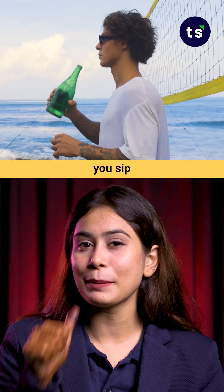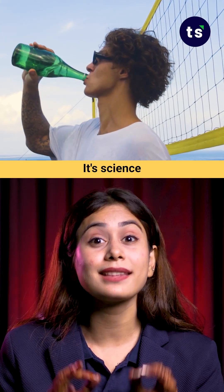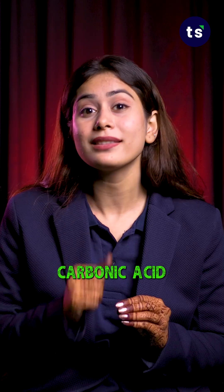So next time you sip your soda, remember it's not just sugar — it's science. That refreshing burst is actually carbonic acid's chemistry.